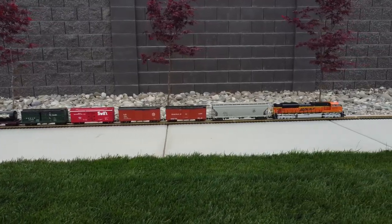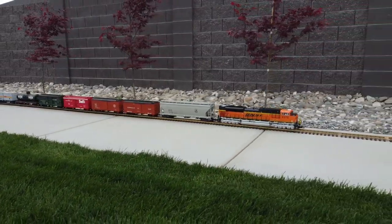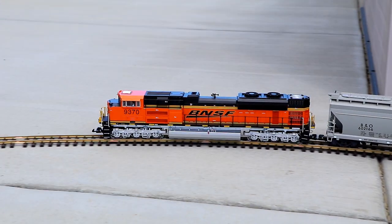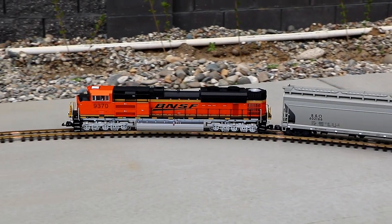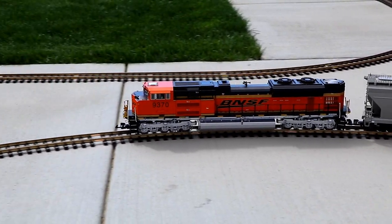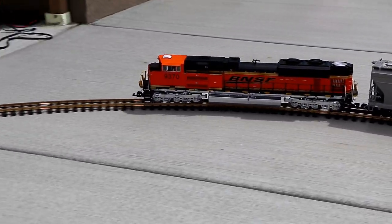This is my new one. It's a model of an EMD SD70ACE locomotive, and it was manufactured by MTH Electric Trains. If you're into model trains, you might know that this is the last model year for MTH — they're going to be shutting down forever later this year. So I feel very lucky to have one of the very last G-scale trains they've produced, and I'm sure this will be a collector's item that will be a valuable part of my collection for many years to come.